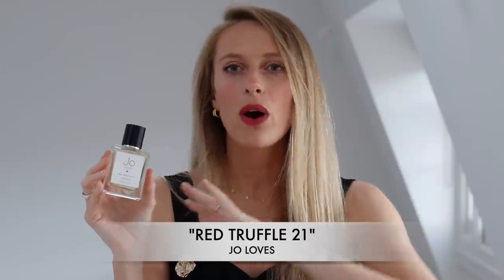This is a great one if you want to dress up a little bit more. You can definitely wear this throughout the day but it also transitions really well into the night. If you haven't checked out Jo Loves already, definitely do. Red Truffle 21 is by far my favorite from the brand and one I highly recommend you sample.